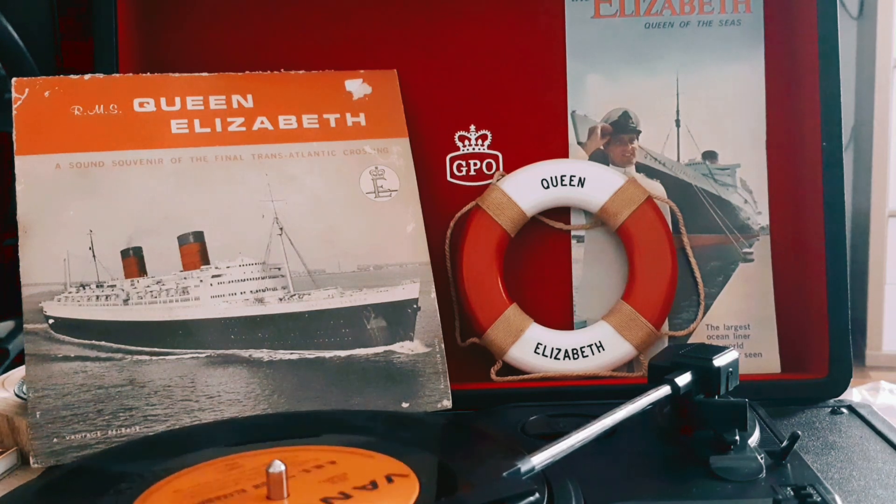While the Queen Elizabeth was designed for a service speed of 28.5 knots, she is capable of topping speeds of 30 knots.